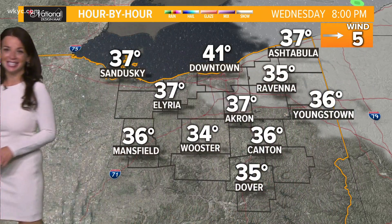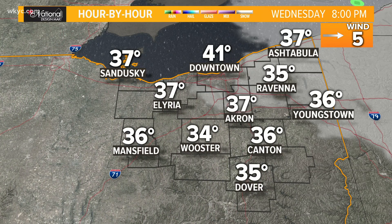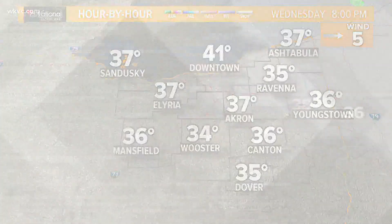Partly cloudy skies into tonight. This is the view at 8 PM, and we're still well into the 30s at that point. So it's looking really nice.